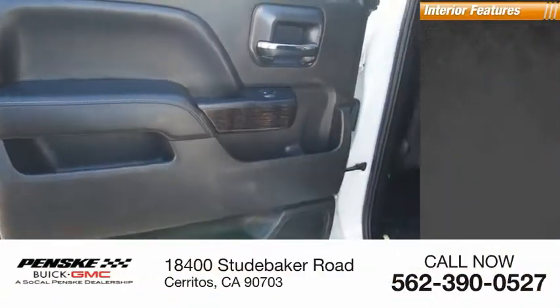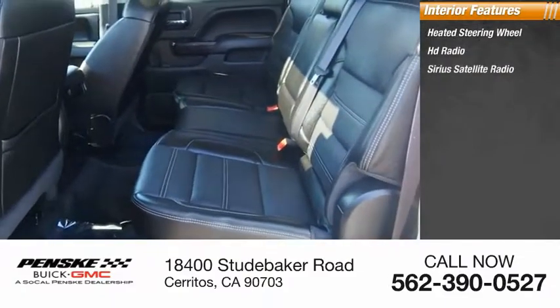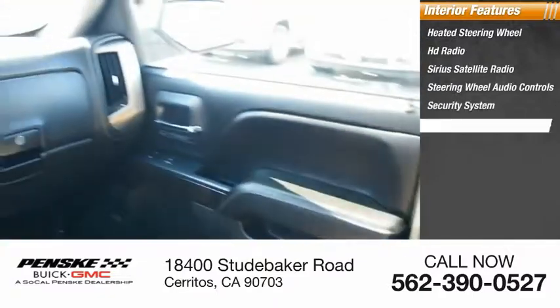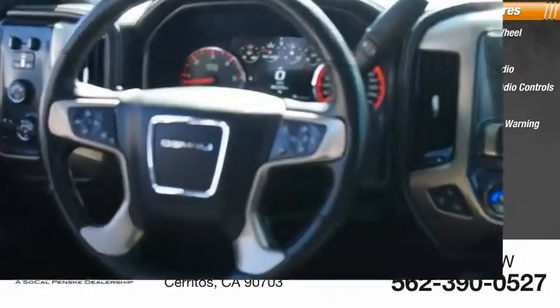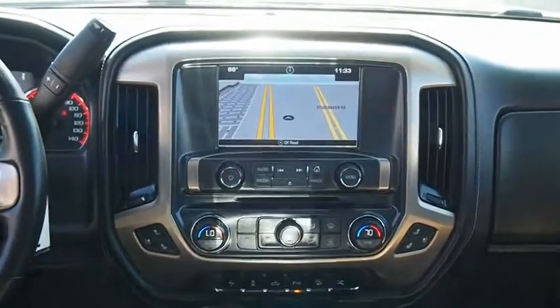Inside you'll find a heated steering wheel, HD radio, Sirius satellite radio, steering wheel audio controls, security system, low tire pressure warning, trip computer, power windows, power steering, and tachometer. Wouldn't you look great in this vehicle? Stop in today and see for yourself.